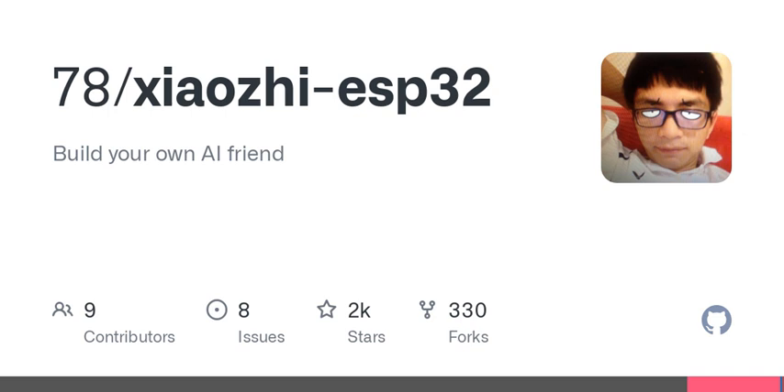Welcome to another episode of Tech Talks, where we dive into the fascinating world of technology and innovation. Today, we're exploring something really exciting: a chatbot project called XiaoZi. This project combines hardware and AI, and it's a game changer for anyone looking to get into AI development.